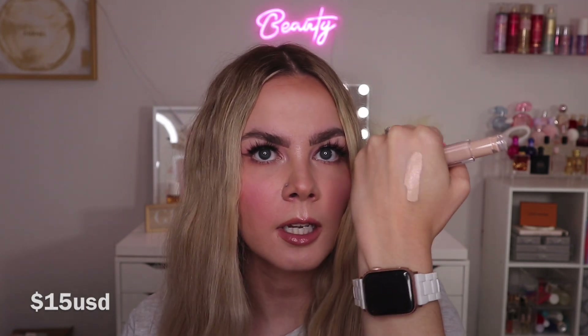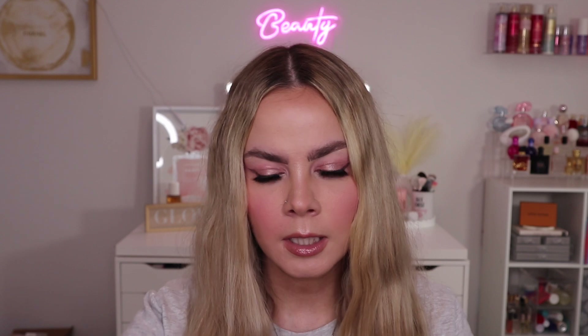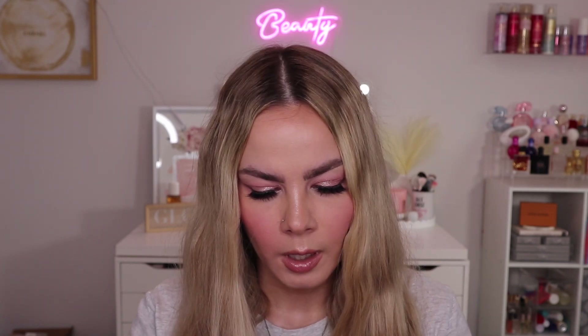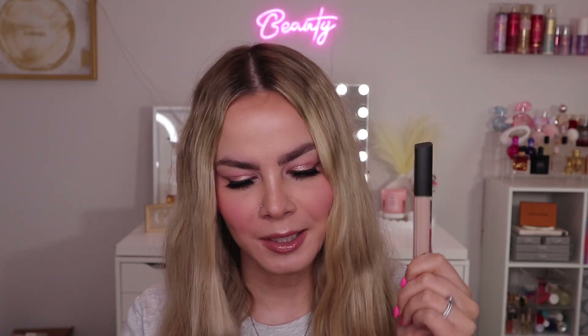Here's how the concealer looks — the shade seems like it'll work for me. Swatching it, it looks nice. The box says it has a "highly adhesive coverage formula providing smooth coverage without clumping" — I think they mean creasing. Very excited to try it.